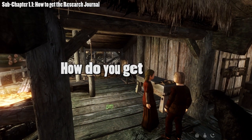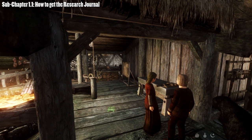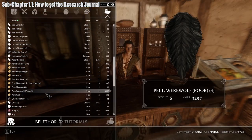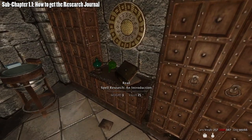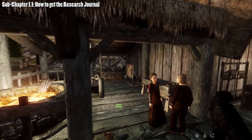How do you even get a journal? There are a couple of ways: either by finding them out in the world from spell vendors, book vendors, and journal store vendors. A guaranteed way of getting a journal would be from the College of Winterhold. However, if you fail in getting a journal from these methods, the final method is to craft one yourself.